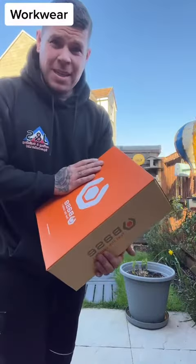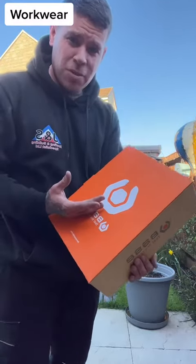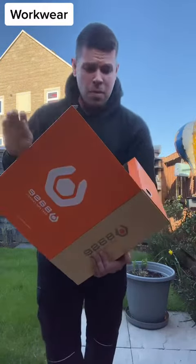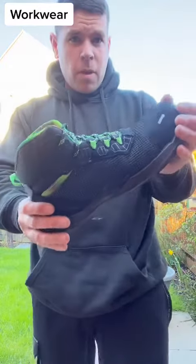This is the boot of the future — made from nearly 70% biomass and recyclable products. They even use renewable energy when making these boots. They are the most comfortable boot I've ever worn, and they're made by Base, which is also made by Portwest.